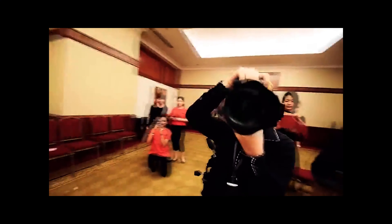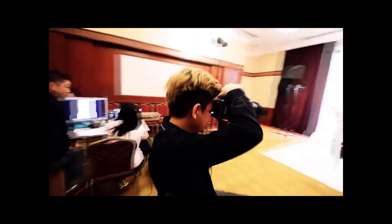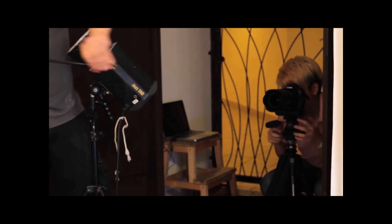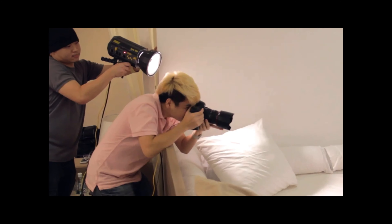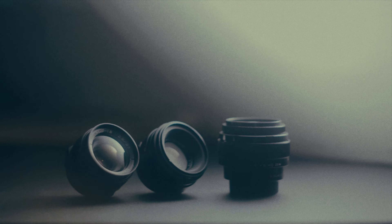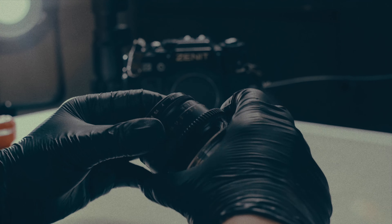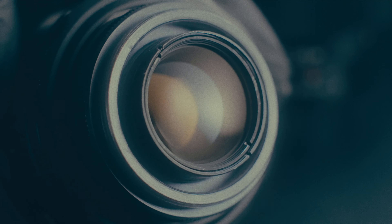For years, I've been crafting visual narratives in the world of fashion and commercial photography, always in pursuit of that iconic shot. But then I discovered these vintage Soviet lenses, and let me tell you, they bring a whole new dimension to the image.